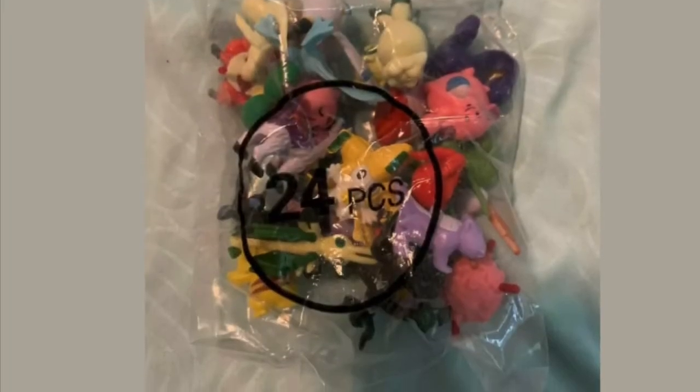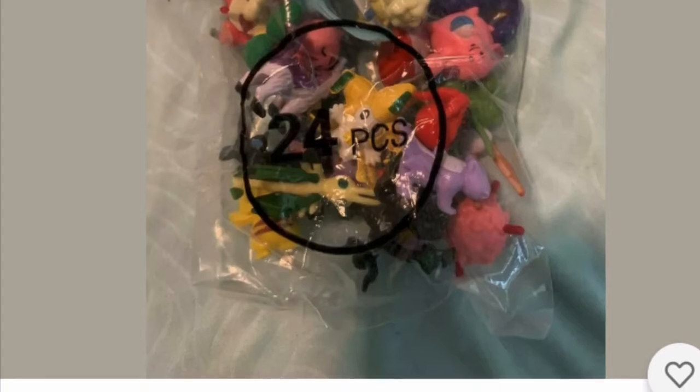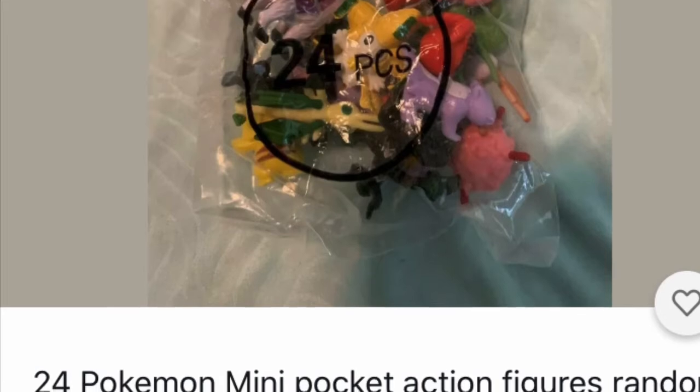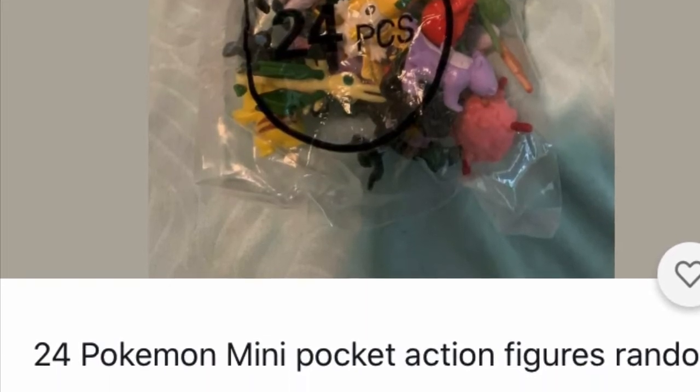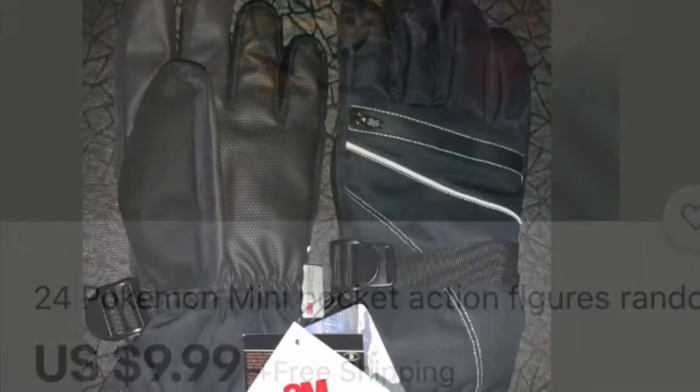The next one is Pokemon. Here you get a lot of different Pokemon and it's only $9.99 — I believe with free shipping. You can put some in each different stocking. Say you have four or five kids and they'll all get different Pokemon. What a great idea to put in the stocking.